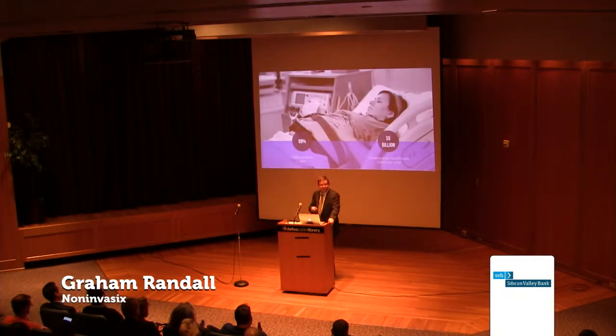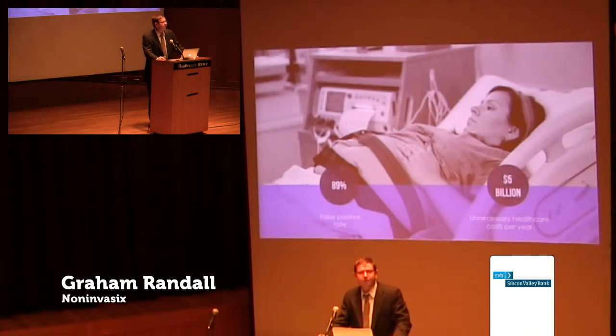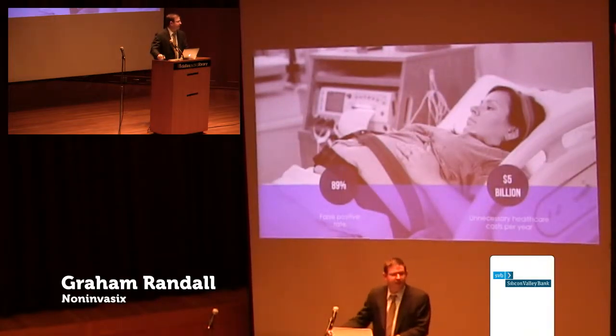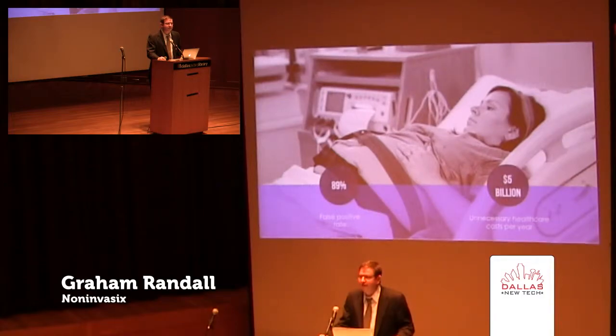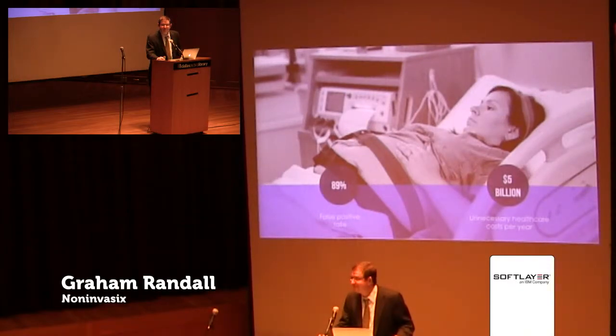If you have children, then I'm sure this is a familiar sight to you. The fetal heart rate monitor, which is the band that's wrapped around the mother's belly, is a 40-year-old technology that is still essentially the only tool that obstetricians have to assess fetal well-being during labor. What they don't tell you when you're in the labor and delivery room, however, is that it has an 89% false positive rate. Nine times out of 10, when the obstetrician orders an emergency C-section, he or she pulls out a healthy pink baby. Nine times out of 10.